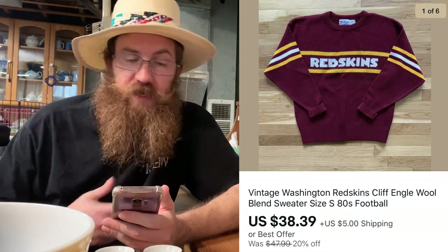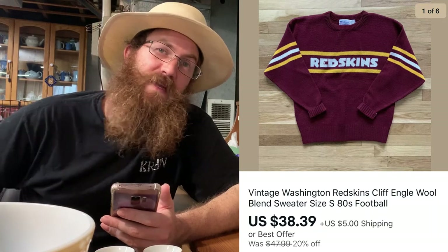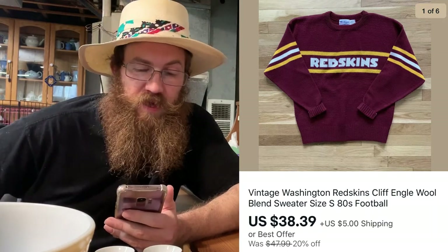Up next was a really awesome vintage Washington Redskins Cliff Engle wool blend sweater — very old school 80s vibe — and that sold for $38.39 plus shipping. Even the sweaters are moving in the middle of the spring-summer transition, which is awesome.